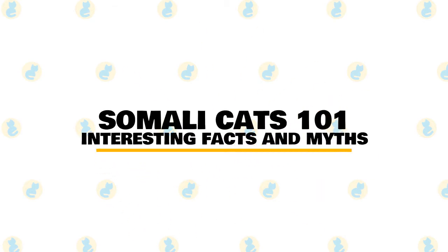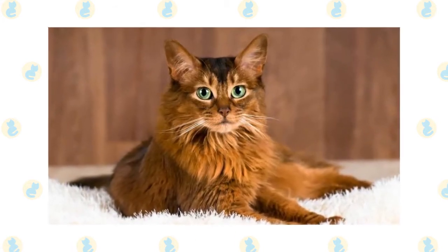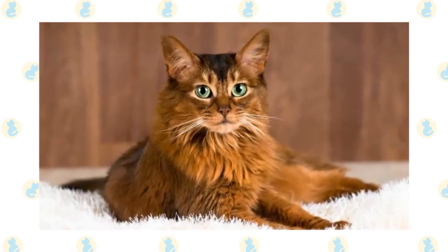In today's video, we are going to talk about some interesting facts and myths about Somali cats. An active, playful cat, the Somali is very social and enjoys interacting with people and other cats.